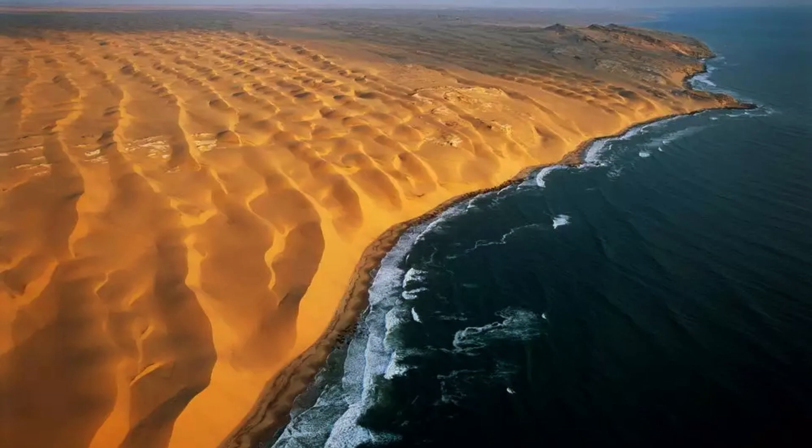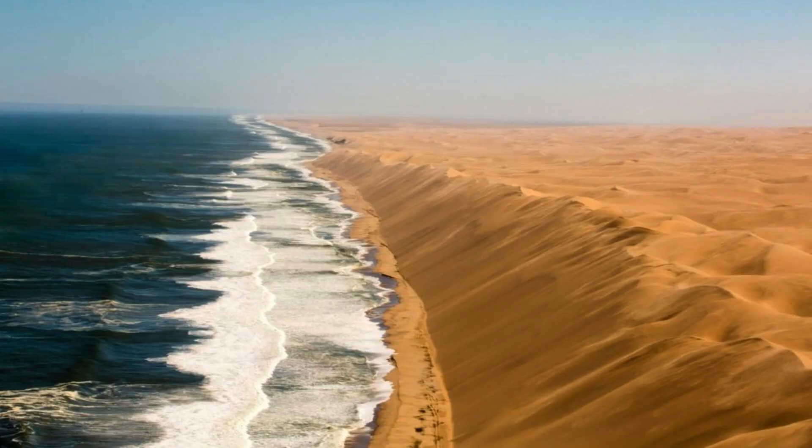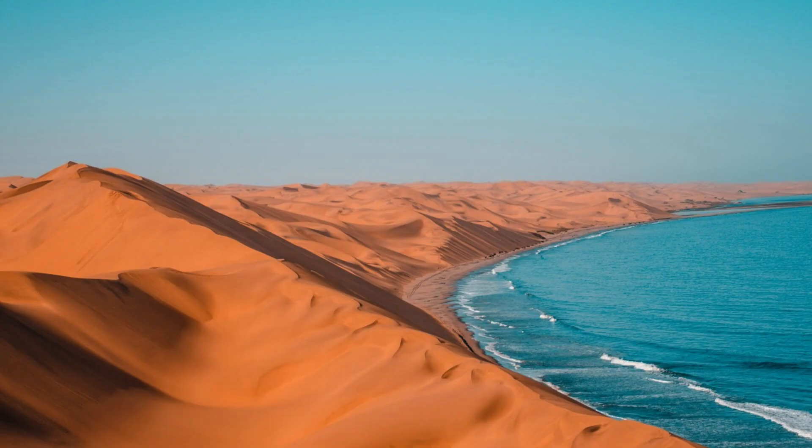Despite its seemingly barren appearance, the Namib Desert is also home to some hidden oases, where water emerges from underground springs, providing a lifeline for both wildlife and the nomadic Himba people who call this desert home.